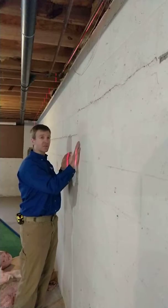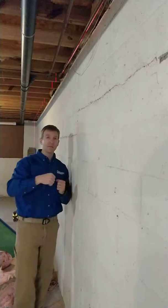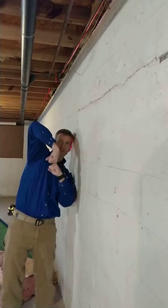This wall bows because it's exerting lateral force into the house. You're getting a horizontal crack because basically what's happening is you're getting a lateral force that's pushing this wall in.